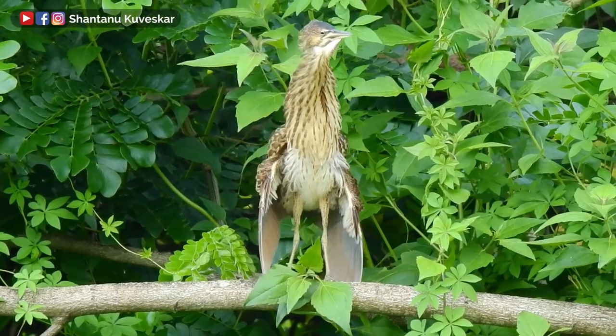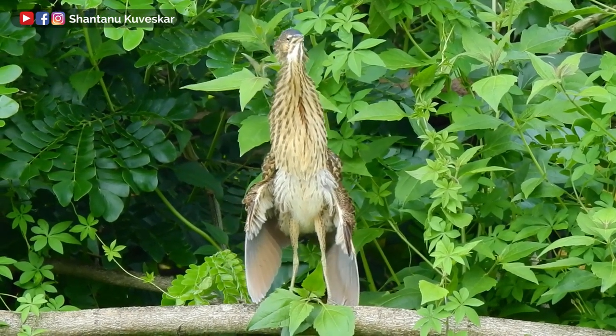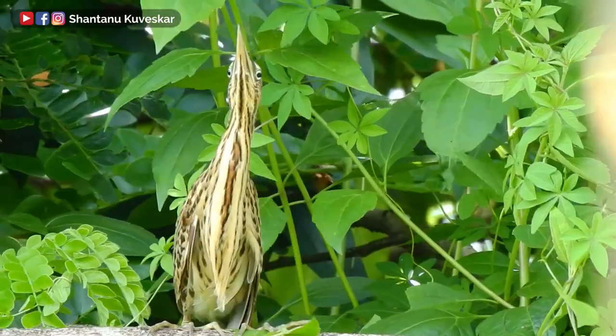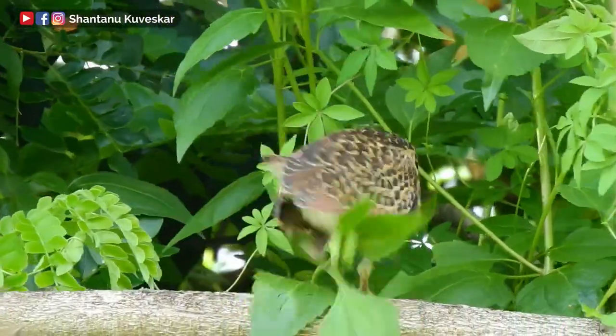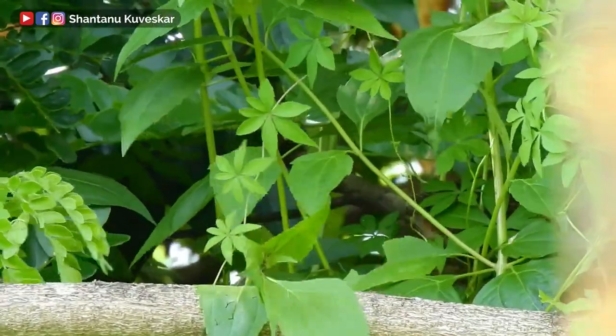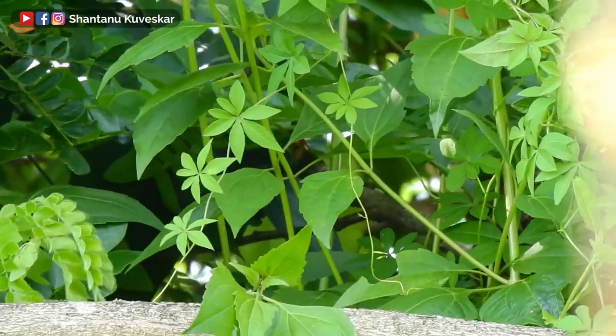Every day I get to observe these bitterns in our backyard, but they are very tough ones to photograph given their habitat. They are very shy and secretive, they rarely come out in the open, and their activities are always on peak during cloudy days.